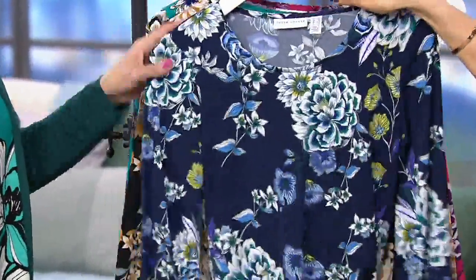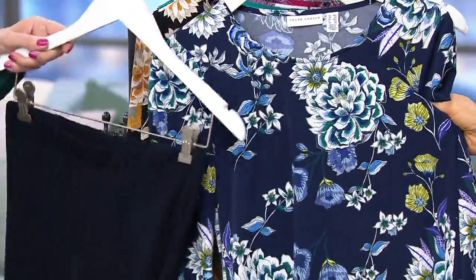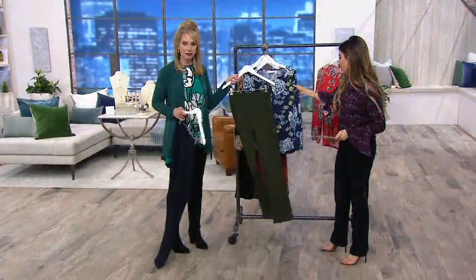Here is your navy combo. And we do have the Milano knit in the navy, or the green even. We have the navy, and we have a beautiful loading green.